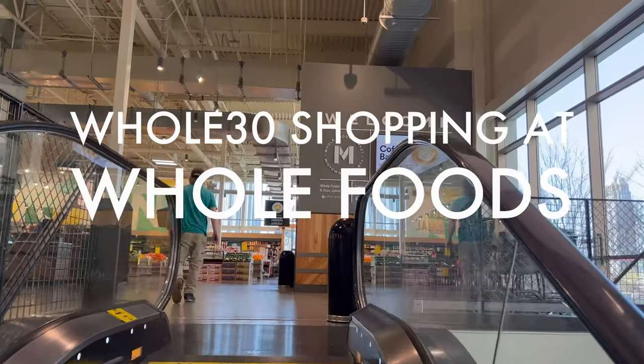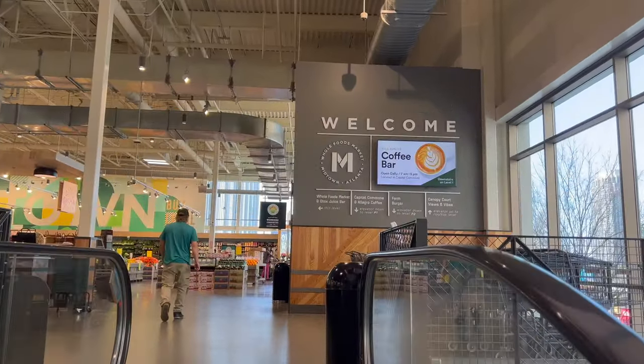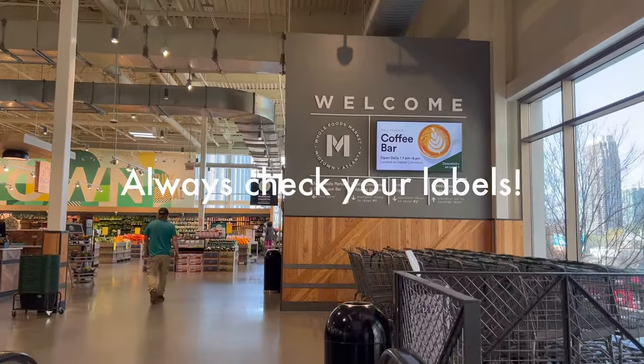Welcome to Whole30 shopping at Whole Foods. All of these items were compatible at the time of filming, but be sure to always check your labels.